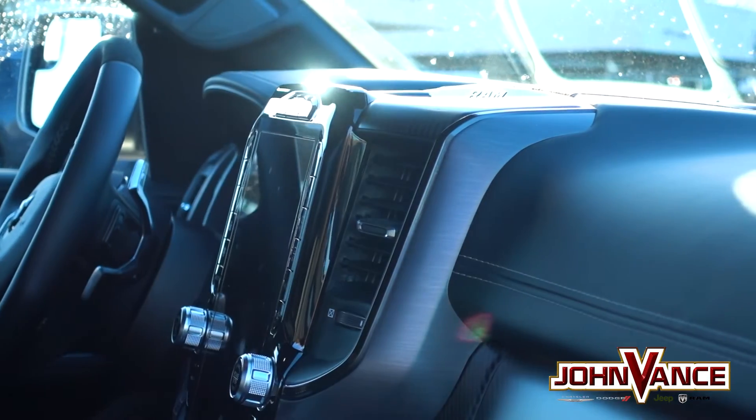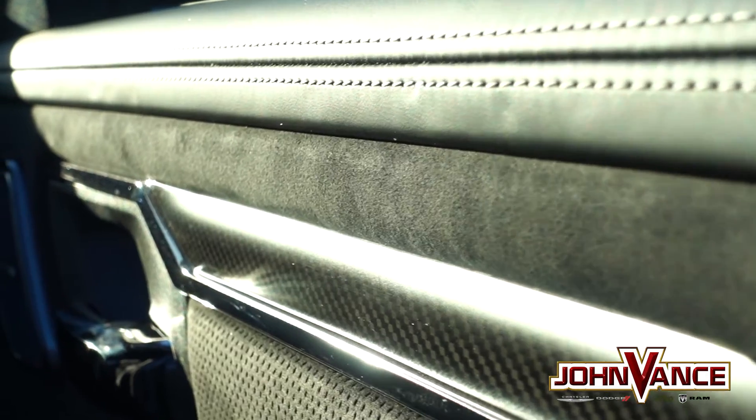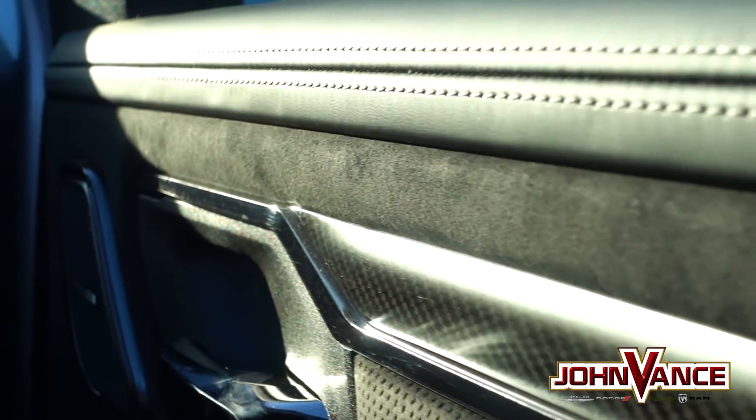The performance-focused steering wheel boasts integrated aluminum shift paddles, a flat bottom shape, and available carbon fiber and suede accents.